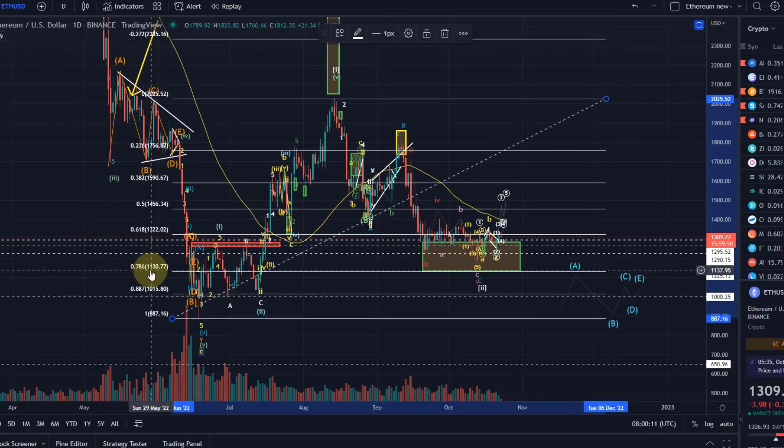As you can see here, $1,130 is the 78.6% Fib and the 88.7% Fib level sits at $1,015. I've moved it to $1,000 basically just because it's a nice round number, but it's basically in this range — the 88.7% Fib level. If the price drops below that level, it will not be good for this setup and it will risk the invalidation of this 1-2 long setup.